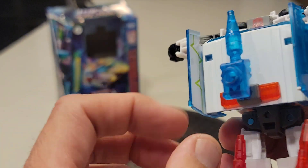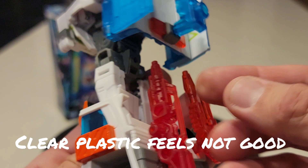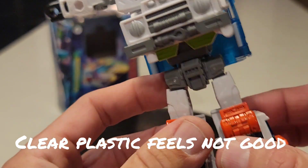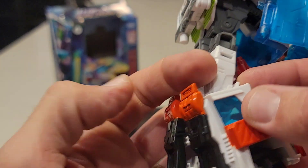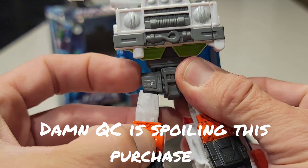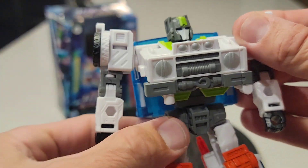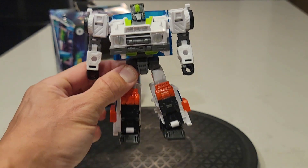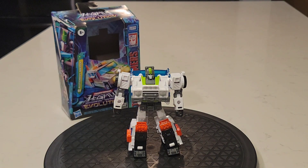At least they did protect the Walgreens exclusive this year with some tissue paper inside the package. But these things — this is already popped off again just in handling it. All that same articulation loosey-goosiness — it's definitely got some mold degradation going on.